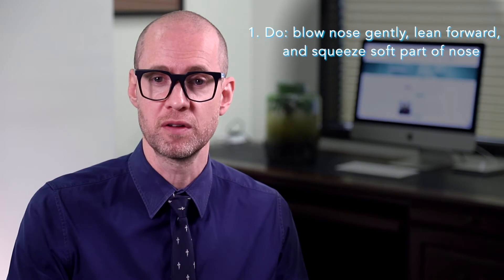Do sit up and lean forward. Do breathe through the mouth, allowing the blood to run out, or if you have to, spit it out without swallowing it. Do squeeze the soft portion of the nose firmly using your thumb and forefinger.